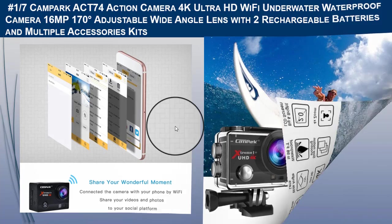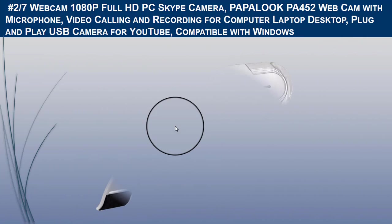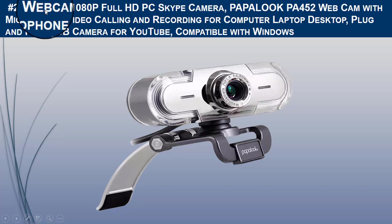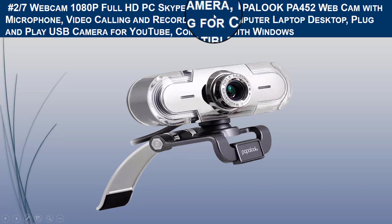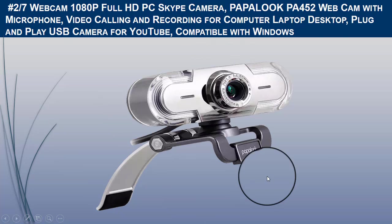The second camera for YouTube which we would like to recommend is the Babcam 1080-pixel Full HD PC Skype camera. Let us discuss the brief product description.